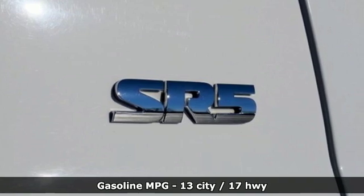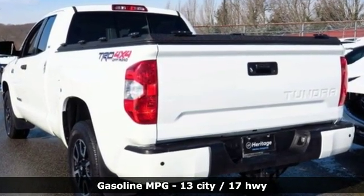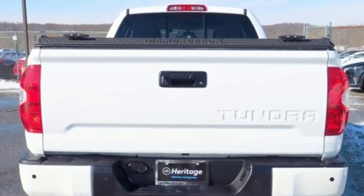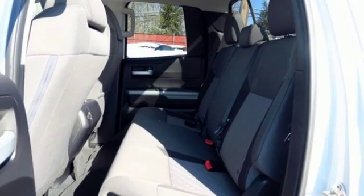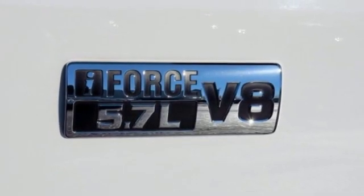It's well equipped with the features you need: streaming audio, power heated mirrors, manual tilting steering column, auto dimming rear view mirror, wireless phone connectivity, manual telescoping steering column, automatic transmission, trailer brake controller, electronic shift on the fly, and V8 engine.